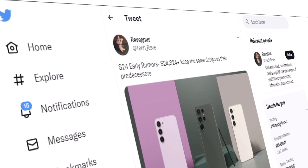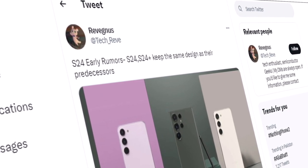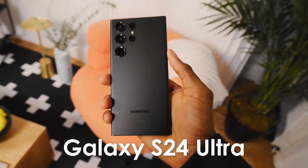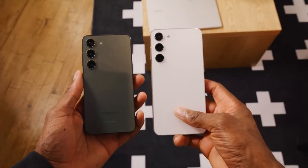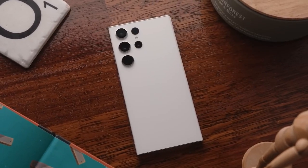According to tipster Tech_Rev, early rumors point towards Samsung sticking to the Galaxy S23 design for the Galaxy S24 series. It means that the Galaxy S24, Galaxy S24+, and Galaxy S24 Ultra could have the same simplistic design on the rear, featuring individual camera rings as seen on the Galaxy S23, Galaxy S23+, and Galaxy S23 Ultra.